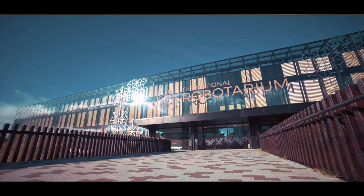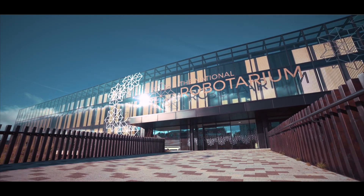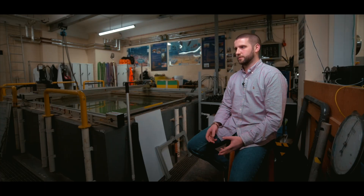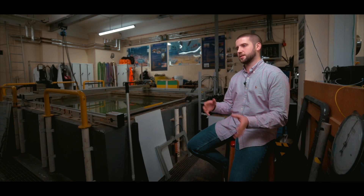Senai Cimatec approached the National Robotarium from an existing relationship with Heriot-Watt University and the University of Edinburgh. They had identified a skills gap in their knowledge about soft robotics, and with our engineers who specialised in soft robotics, they were able to gain knowledge and share skills to ultimately fill that gap. The main goal was that we would develop a prototype side-by-side with constant two-way transfer of knowledge throughout the project.